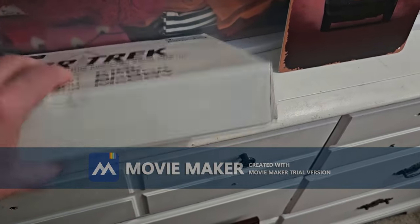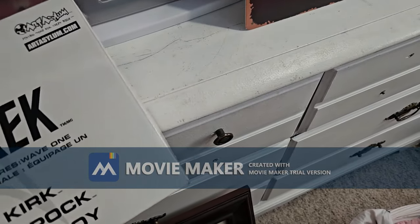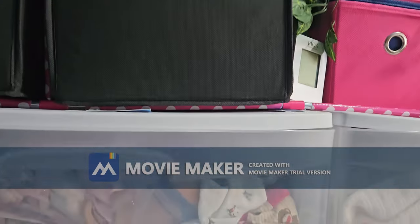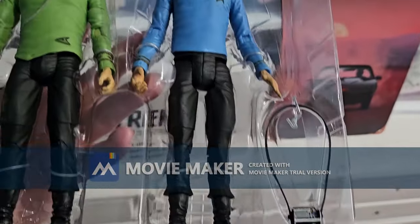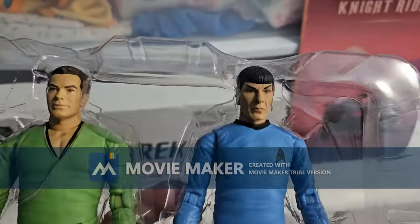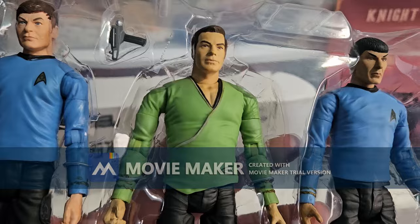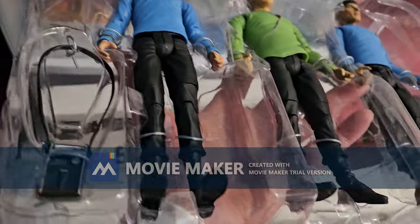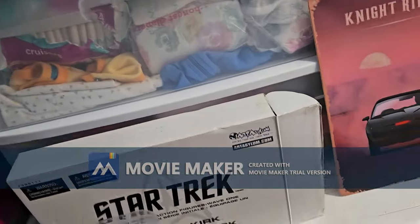I'm glad he kept them in the original box. They are all there — they even have their communication devices. It looked like he didn't even take them out — phaser guns too. So yeah, that's cool. I'm glad that I have them back.